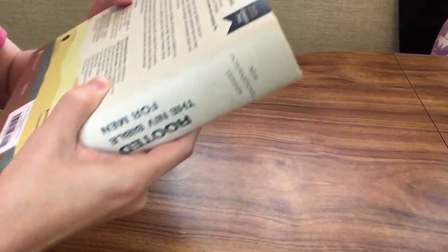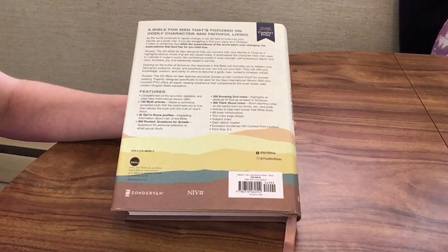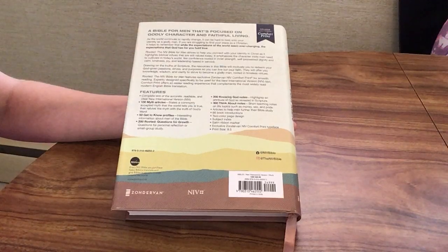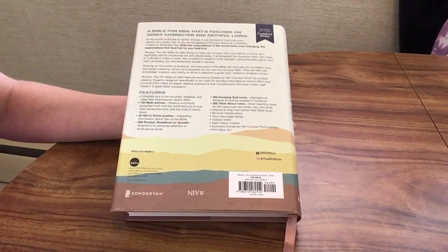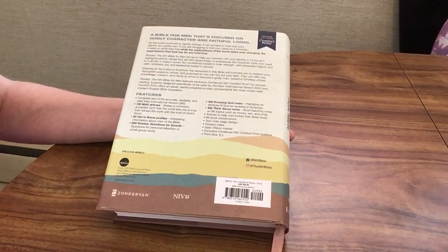Let's go ahead and talk about the Rooted Bible. It is going to be the NIV translation. It has 100 myth articles, which state a commonly accepted myth that the world tells you is true, then refute the myth with the truth of God's Word. There are also 50 get-to-know profiles with interesting information about men of the Bible, 200 rooted questions for growth for personal reflection or small group study, 200 knowing God notes highlighting an attribute of God as revealed in scripture, 300 think about notes which are short teaching notes on different life topics, and articles to help men further their Bible study. Each book has an introduction, a two-color page design, a subject index, and a satin ribbon marker.